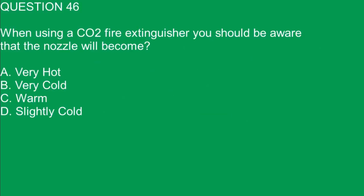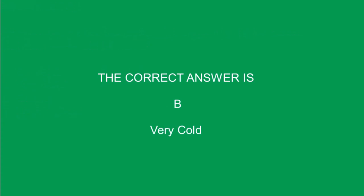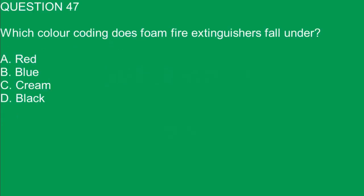Question 46. When using a CO2 fire extinguisher you should be aware that the nozzle will become: A. Very hot. B. Very cold. C. Warm. D. Slightly cold. The correct answer is B. Very cold.